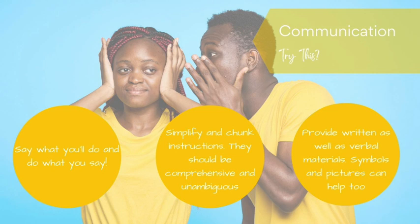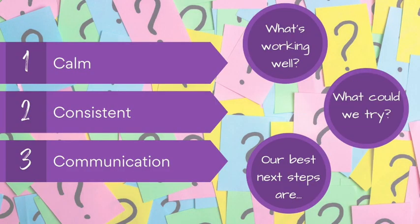Another thing we can do is think about providing written as well as verbal materials, and think about using pictures, symbols, and icons to help with this as well. So our three things to try to create an autistic friendly classroom: make it calm, keep things consistent, and look again at our communication.